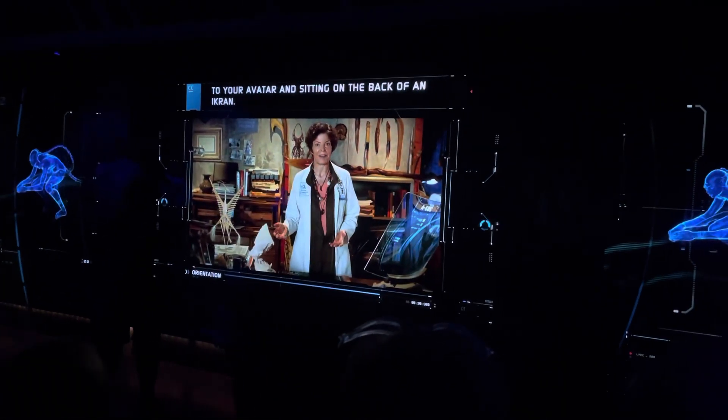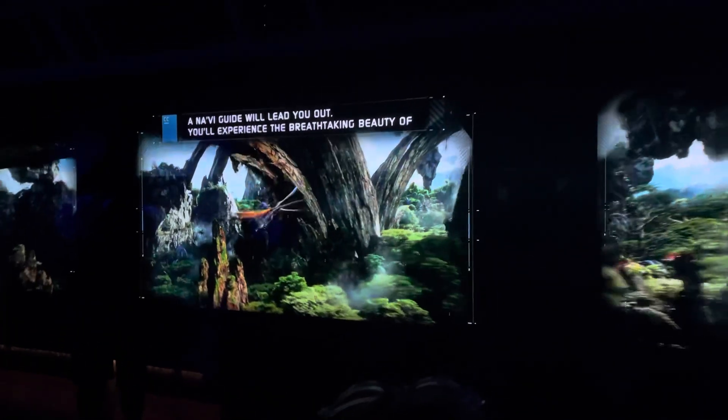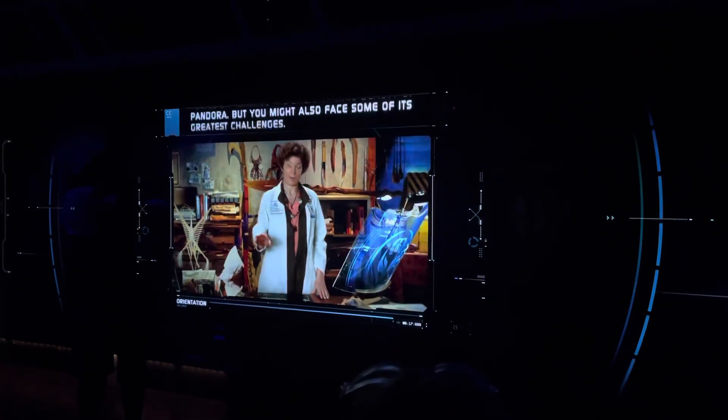Once the link takes place, you'll be connected to your avatar and sitting on the back of an Ikron. It'll feel like you're really there. Moments later, you'll begin your flight. A Navi guide will lead you out. You'll experience the breathtaking beauty of Pandora.